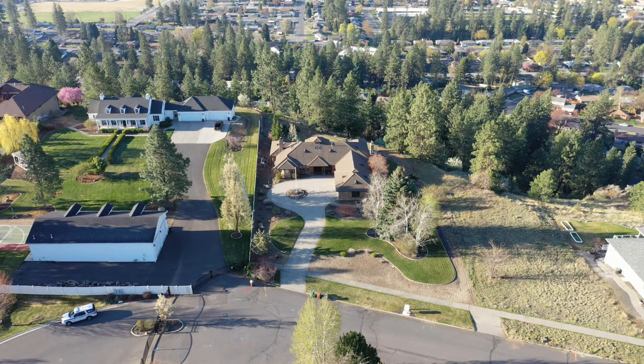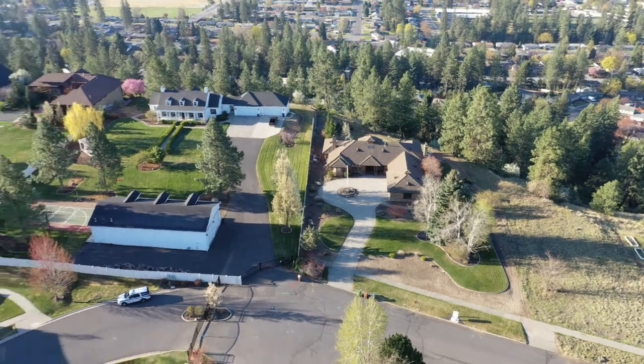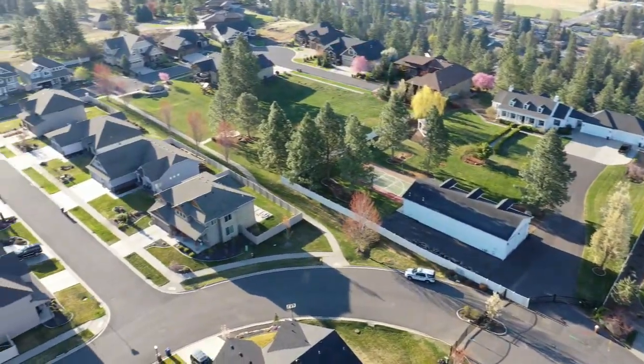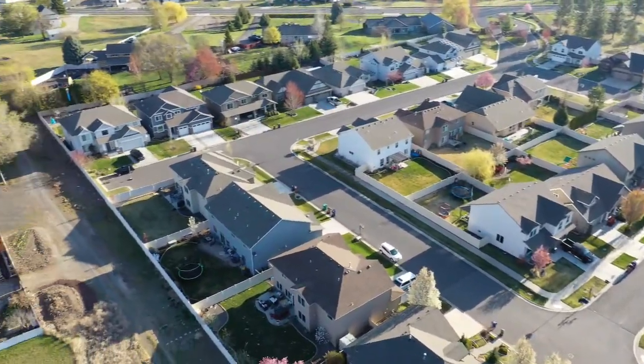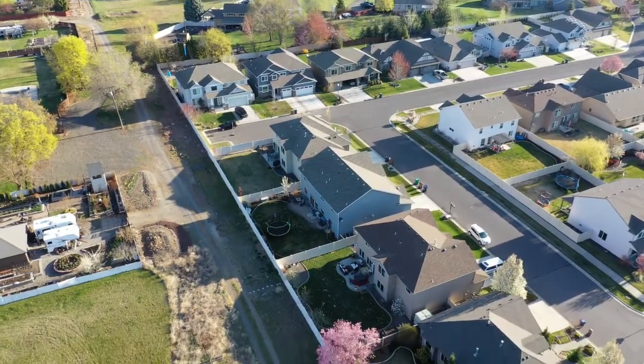Here you can see Dave and Don's house — the bluff drops off behind them, so they have a beautiful view. On the left is a fence that starts the gated community, new in the last five years. You can see it's absolutely beautiful — houses are all lined up, very close together, very pricey, very nice.